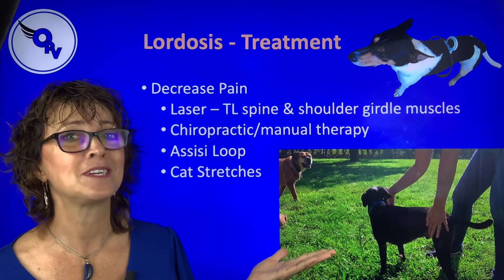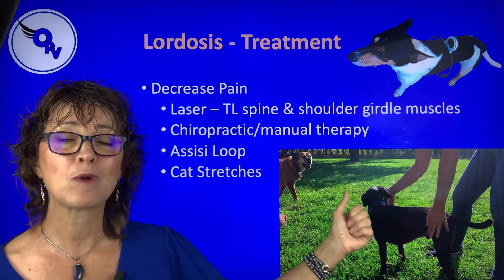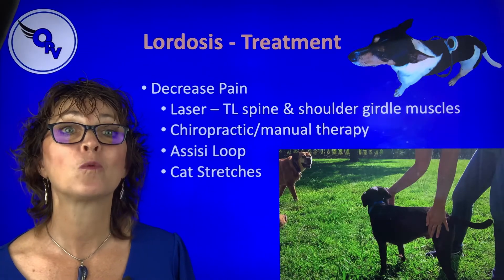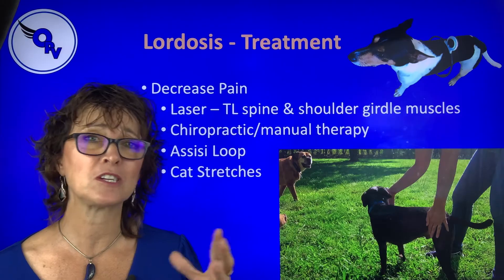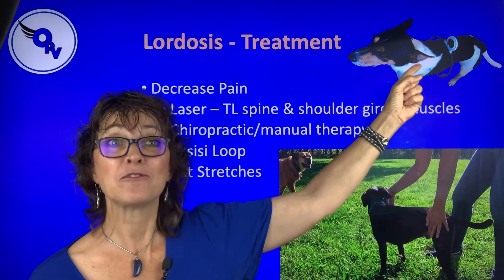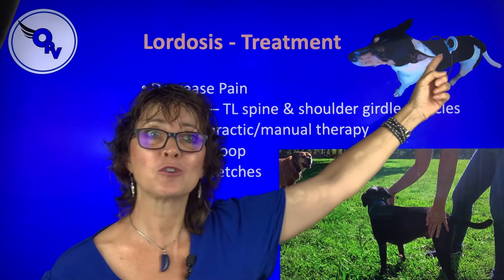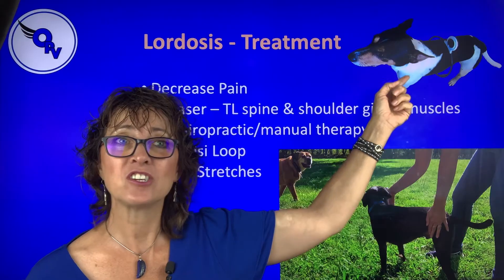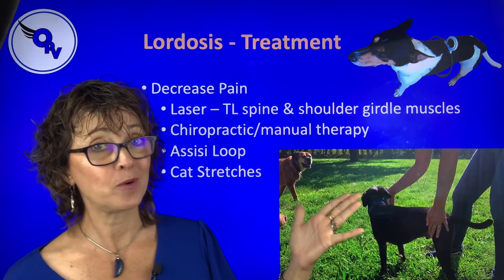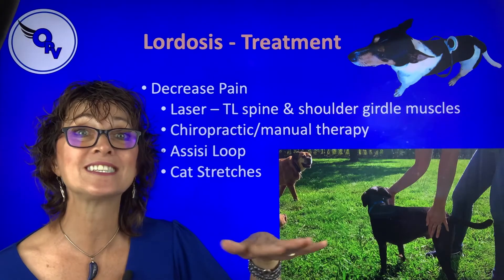So what are we going to do to fix it? First goal: decrease pain. Laser — absolutely. We laser her chest, rhomboids, trapezius, and thoracolumbar muscles. We're going to do some chiropractic or manual therapy to get rid of any trigger points. We're also going to use an Assisi loop. If your dog is small enough, they can wear it like a hula hoop, treating seven to ten inches on either side — for a smaller dog, that's actually their whole back. With Queenie, we lay it on top and treat one area then the next to cover her whole back.